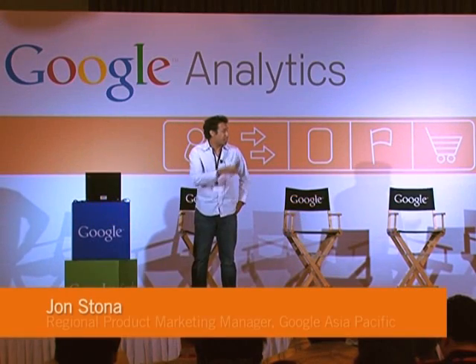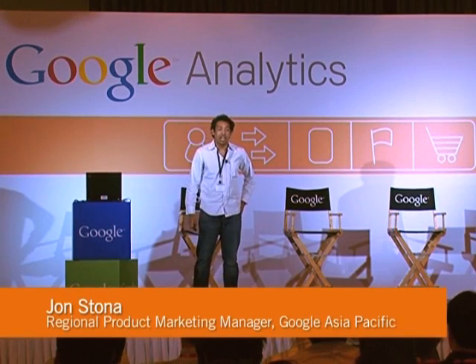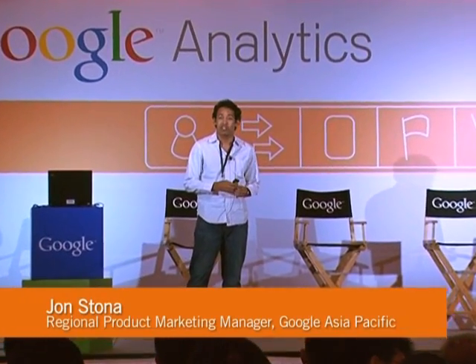Good afternoon, guys. As Derek mentioned, my name is John Stona. I'm based out in Singapore. I've been here for around two years on the regional marketing team for AdWords. Prior to that, I was in Mountain View, heading up marketing for Website Optimizer, Google's landing page testing and optimization tool.